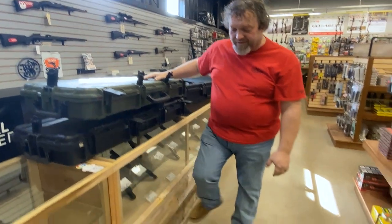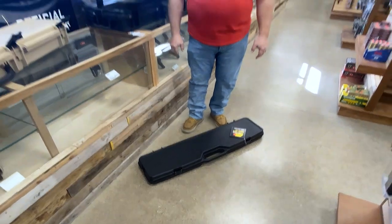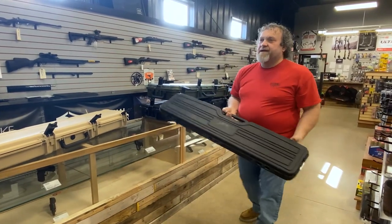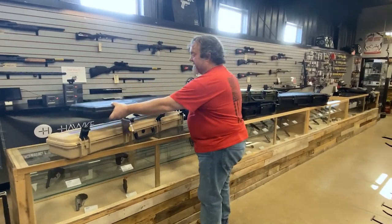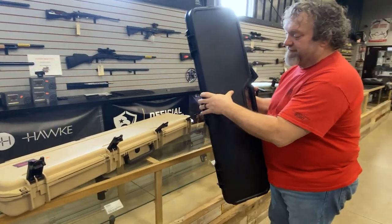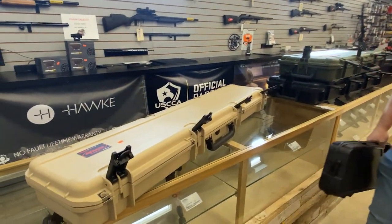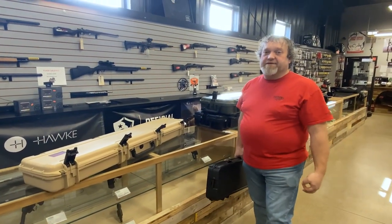Here we have a Plano case. How do you think it's going to do? I'm not going to jump on it — my boss would have my butt. But seriously, you've got a $2,000 rifle, a $2,500 bow setup. Are you really going to trust this? I can almost crush it with just my thumb. If you want protection for your rifle, your bow, whatever it is, SKB cases are really great.